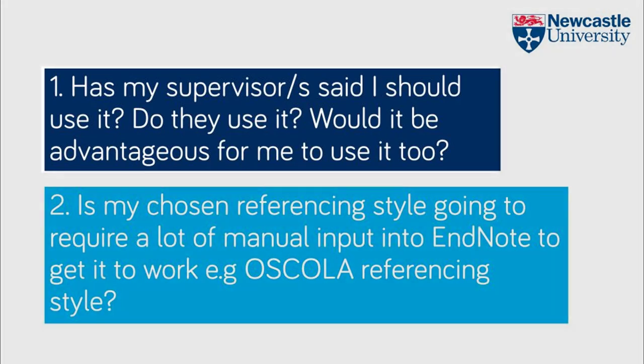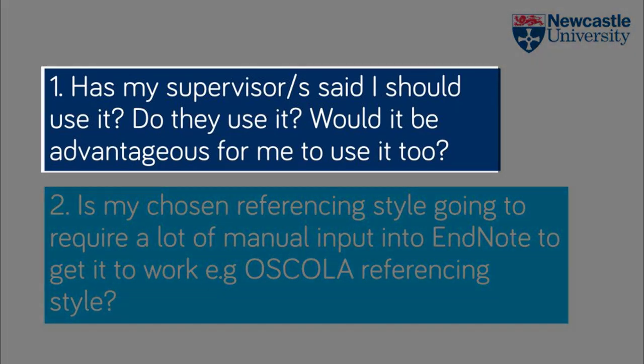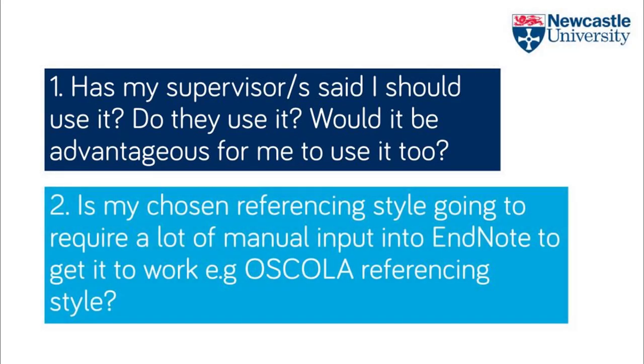So the first question to ask yourself is: has your supervisor said you should use it? Do they use it? Would it be useful for you to use from a collaboration point of view?